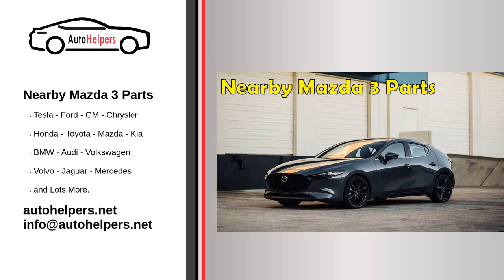Nearby Mazda 3 parts. Are you in need of Mazda 3 parts but don't want to travel far to find them? Look no further. In this article, we will discuss the benefits of purchasing Mazda 3 parts from a nearby location, as well as where to find them and how to determine which parts are best for your vehicle.